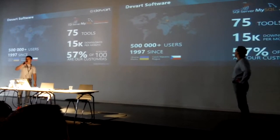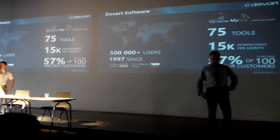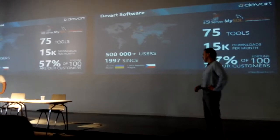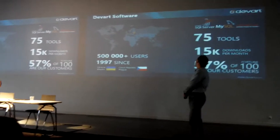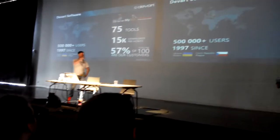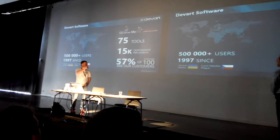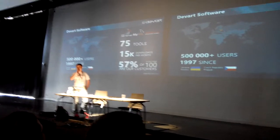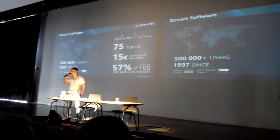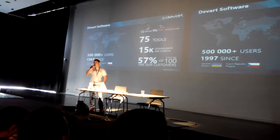The company was founded in 1997, and currently we have more than half a million users worldwide, including 57% of Fortune 100 companies. We have 75 tools in total, and more than 15,000 downloads per month. We provide solutions for the most popular database management systems like SQL Server, MySQL, and Oracle.